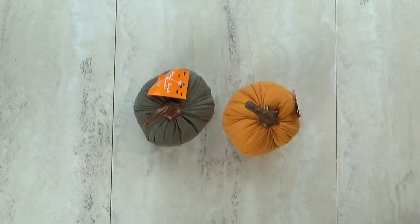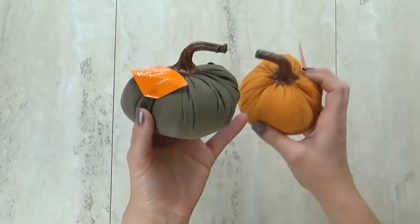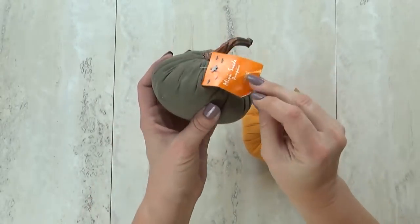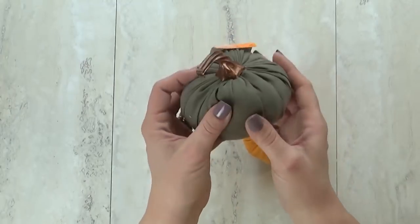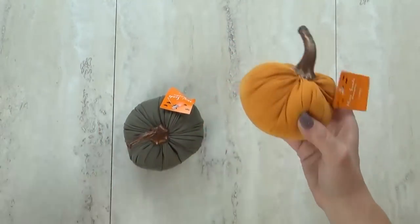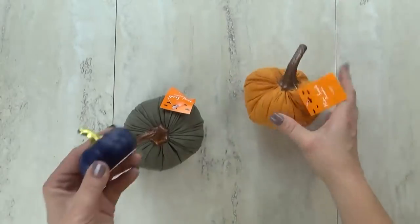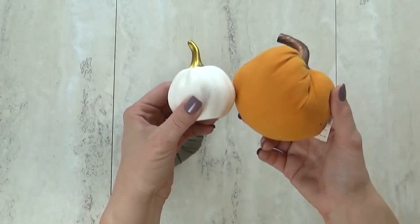I also picked up two of these little soft pumpkins. These were just a dollar each and they had several different colors — this one is a greenish gray, and then the traditional orange. They also had a navy blue and a white one as well.